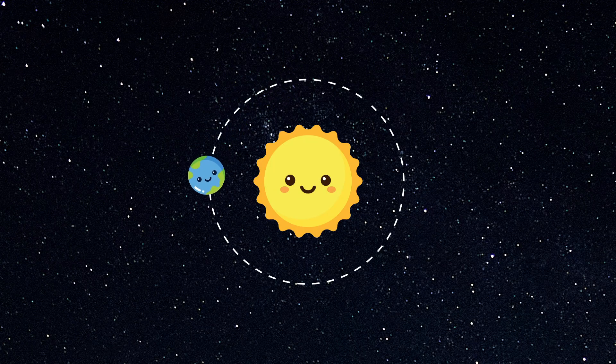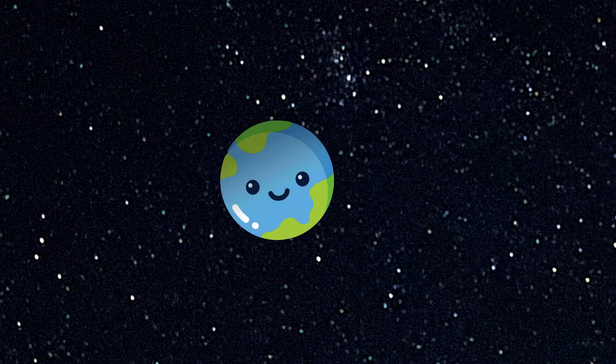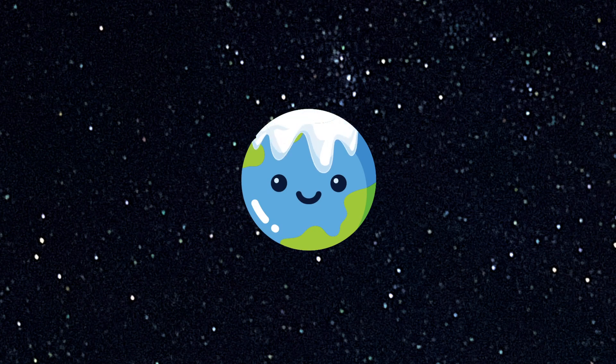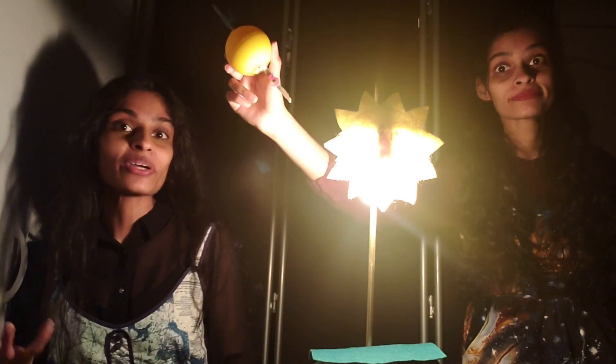But as the earth continues its orbit around the sun, its tilt means that the angle of light from the sun gives less sunlight to the northern hemisphere, causing winter. Instead, the southern hemisphere has longer periods of sunlight and is now experiencing summer.